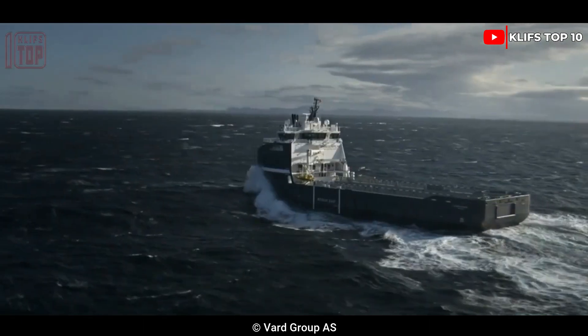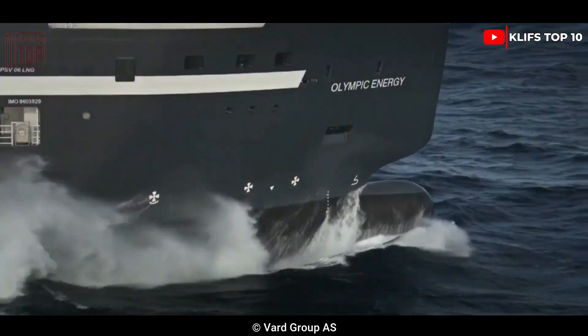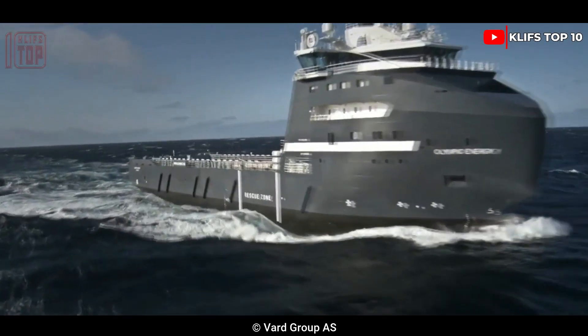Olympic Energy has two engines with a combined 12,400 horsepower and a maximum speed of 15.3 knots.